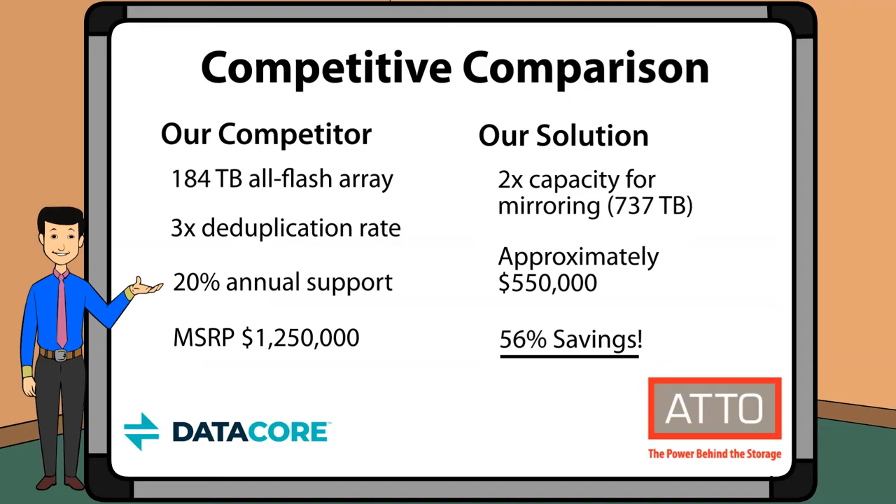The solution of DataCore SAN Symphony and Addo ExtremeCore gives you the same performance and capabilities as our competitors at a savings of up to 56%.